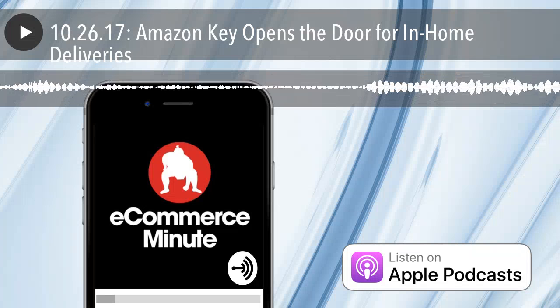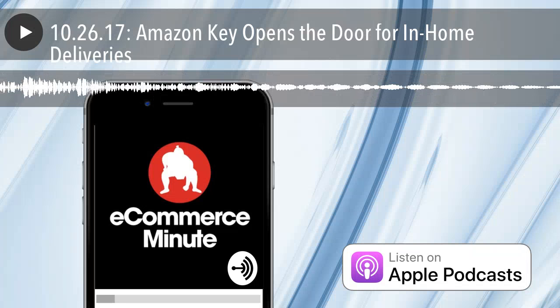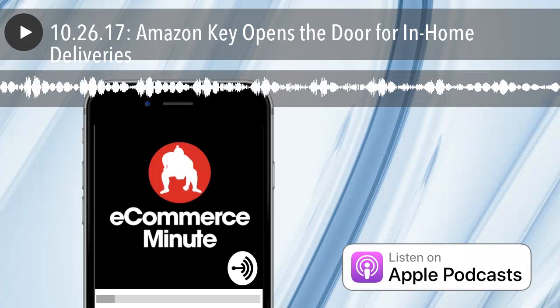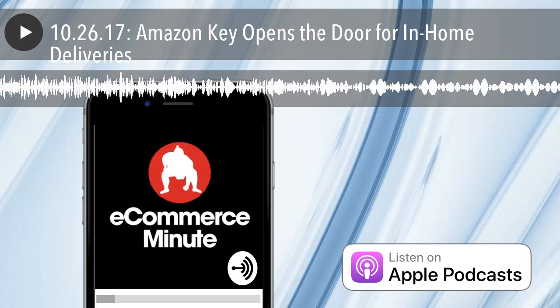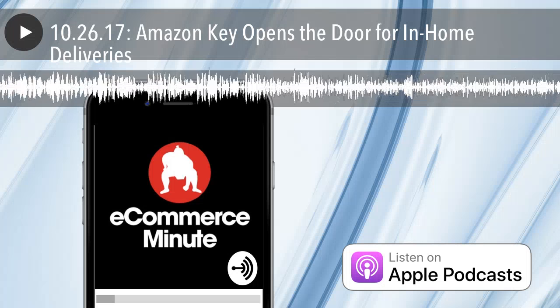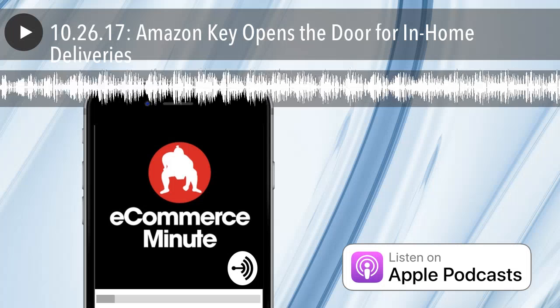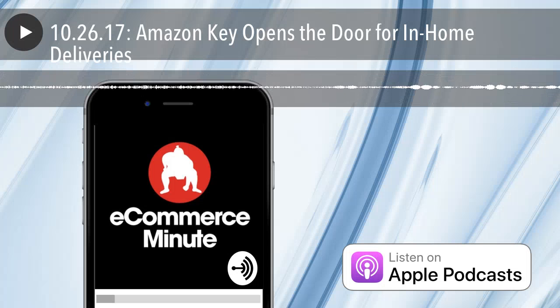Amazon really got roasted on social media for this. One tweet read: 'Amazon Key is good news for me, the incredibly lazy serial killer.' Lots of Jack Nicholson photos going around too. People are saying 'hell no,' but I bet you it's going to be the norm in a few years.